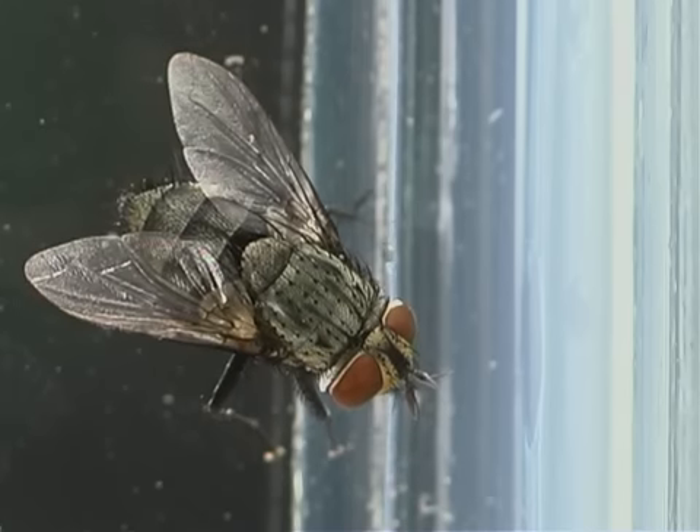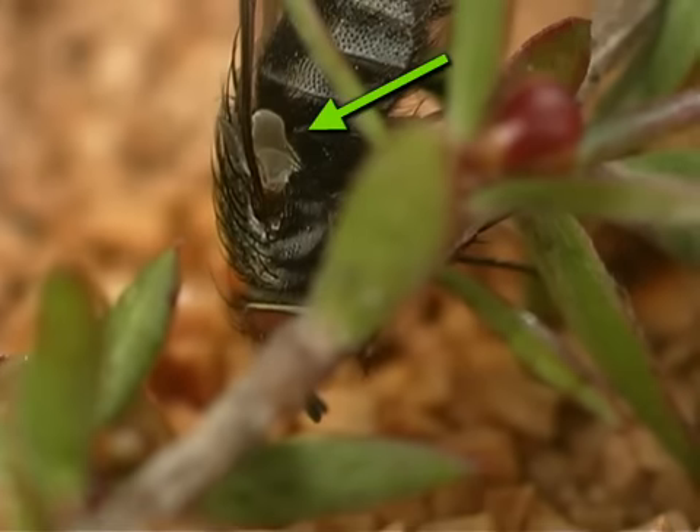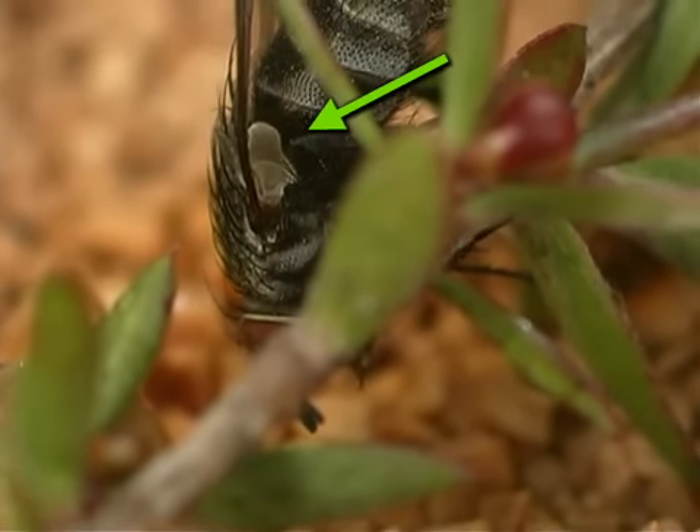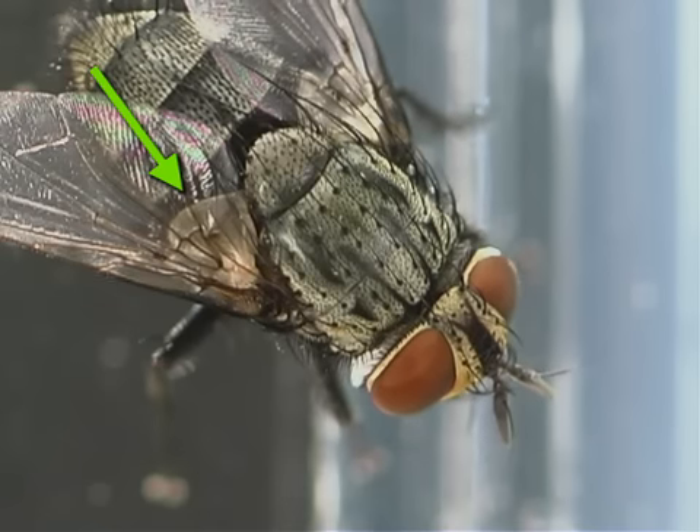The adult fly has a single pair of wings. The second pair of wings is modified into club-shaped halteres, which is thought to play an important role as balancing organs.